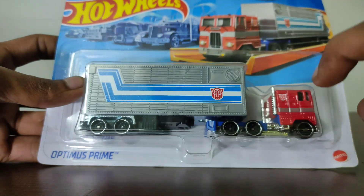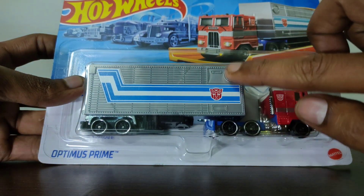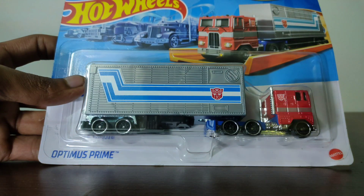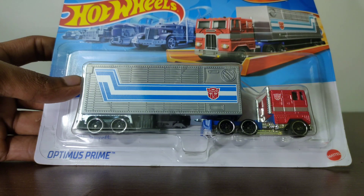This is made of plastic but with very fine details. The paint job is also very good, the Transformers logo is also good, and the logo placement is also amazing.